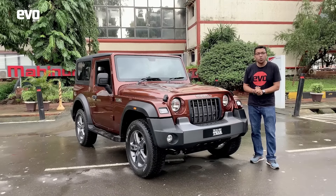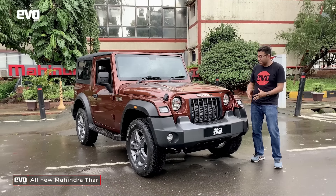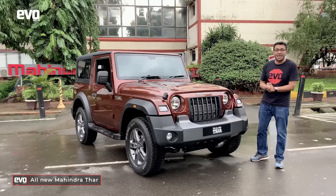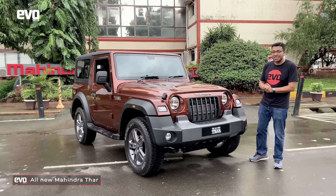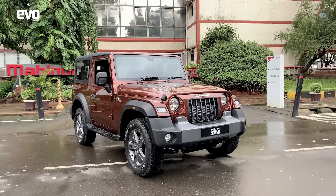This right here is the all-new Mahindra Thar. After all the suspense, all the teasers, all the spy images, it is finally here. The wraps have come off on Independence Day and just look at it — doesn't it look fantastic?